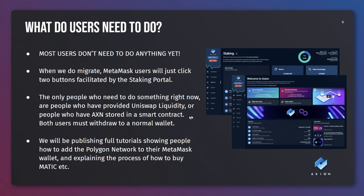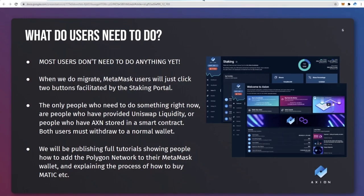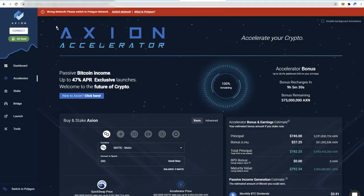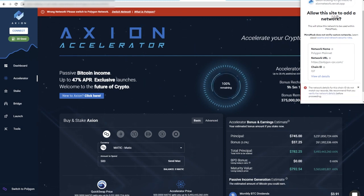Let me show you how simple it will be to add Polygon to your Metamask wallet. If I go across to our new staking platform, the MATIC version, what you'll immediately see is 'wrong network - please switch to Polygon network.' If you click this, Metamask will open and it's wanting to add a network to your Metamask. Allow this site to add a network. If you have already added Polygon somehow you won't get this stage - it'll just ask you to switch.